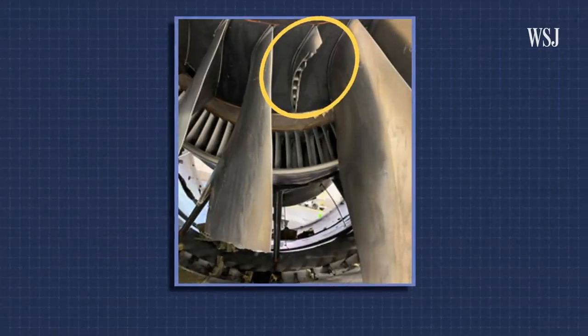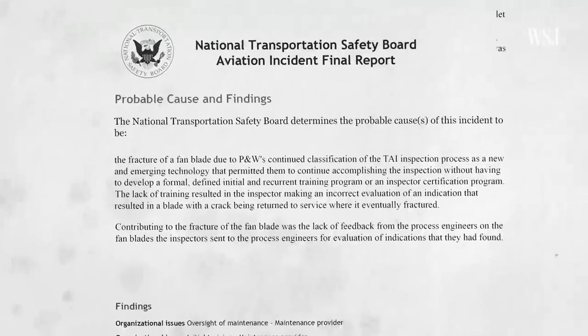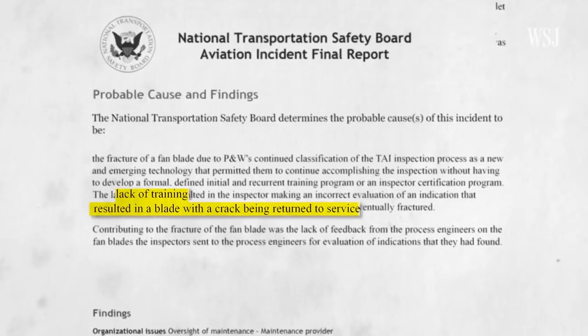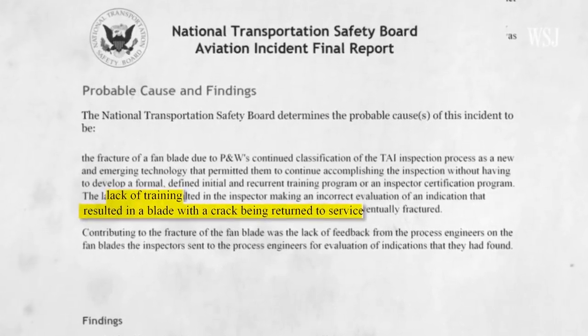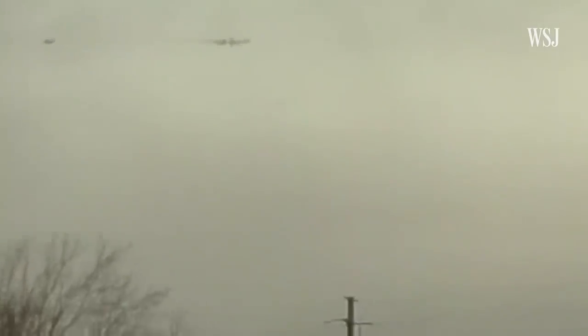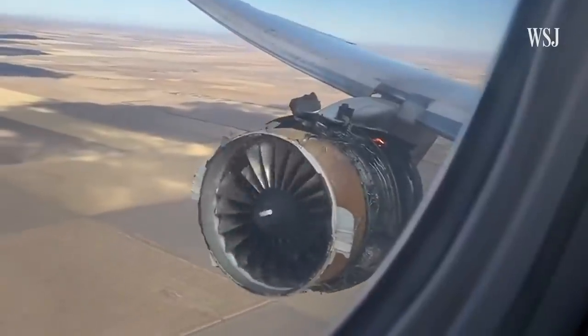In the 2018 incident, the National Transportation Safety Board, or NTSB, found that flawed inspections by the engine maker Pratt & Whitney were the root cause. The agency is still investigating all possible causes of the most recent failures, including Pratt & Whitney's inspection process.